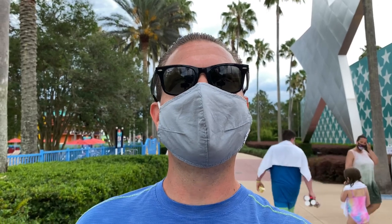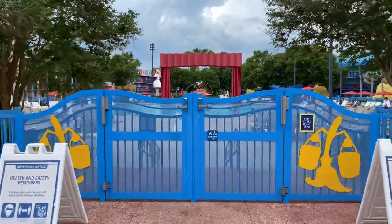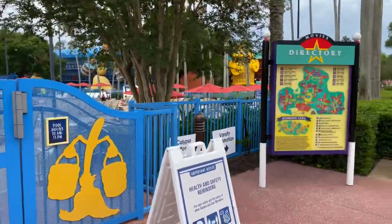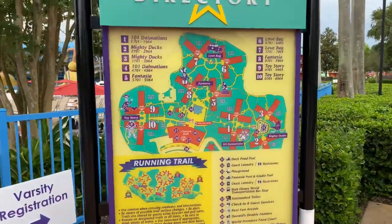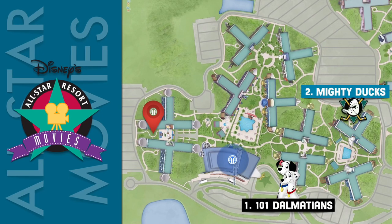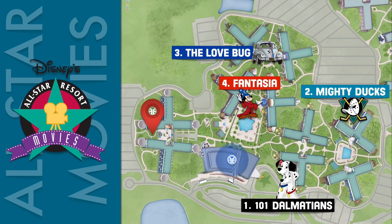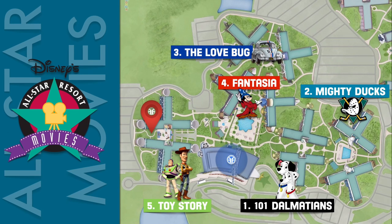Now that we've seen Silver Screen Spirits, let's go look at the Fantasia Pool. Here's the Fantasia Pool — we're just going to take a quick look, but we'll come back to this later. If we look just over to the right-hand side, we've come up to a directory. Disney's All-Star Movies is laid out with exterior motel-style rooms that are adorned with classic oversized Disney icons. We're headed over to the 101 Dalmatians section of rooms.